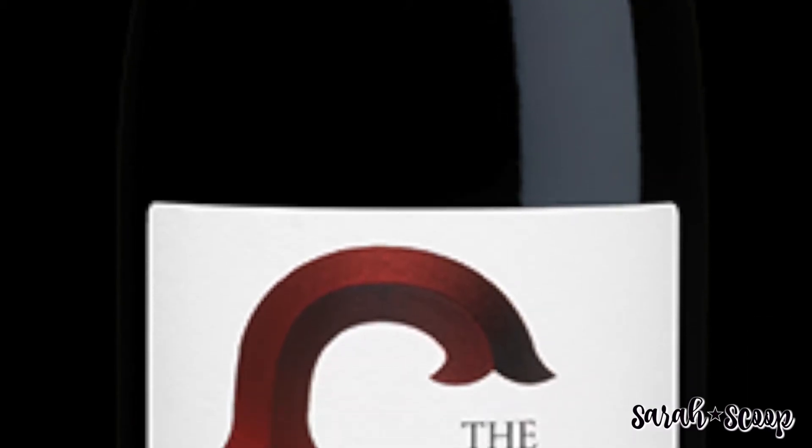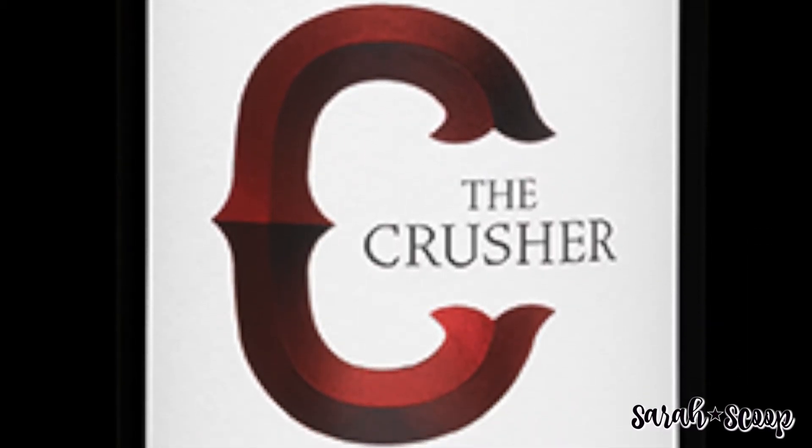There's also The Crusher. This wine is the perfect gift for friends, colleagues, or hosts who just crush it in life. This Pinot Noir is a ruby red color with aromas of strawberry and raspberry. The wine is well-balanced with many flavors and leads to a flavorful and lengthy finish.